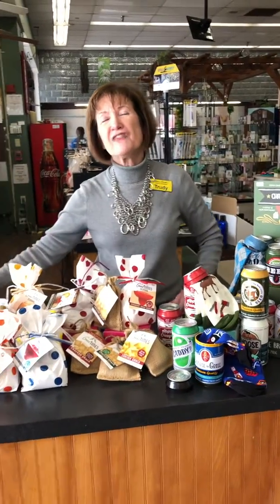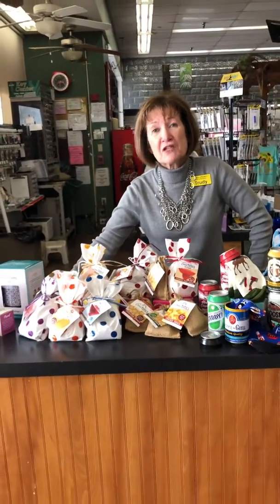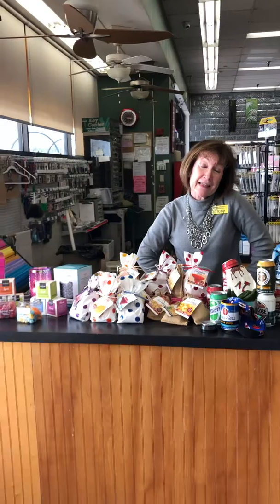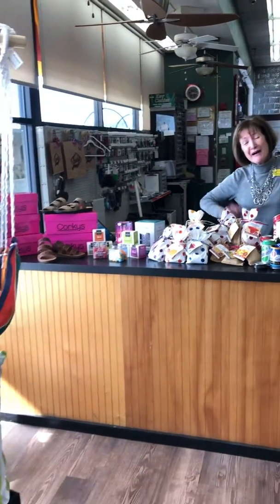And this is your 5 Things Friday from Trudy's Gift Shop. Be sure to like and share this video, because maybe some of your girlfriends might like knowing about beer can socks. We'll see you next time. Bye-bye.